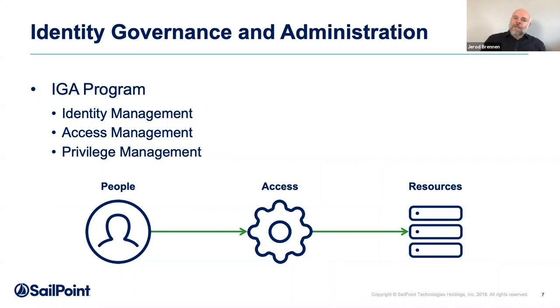Traditionally, I called it identity and access management — a combination of two separate disciplines. Identity management: creating accounts for individuals, flesh-and-blood people. And then access management: granting those accounts the ability to do things in different systems and applications. That didn't always include privilege management — looking at people who had higher levels of privilege than the traditional end user. But when we talk about identity governance and administration, we're talking about an umbrella that covers all three of those practices.